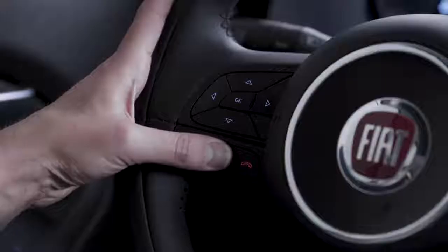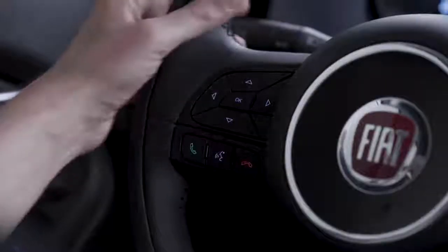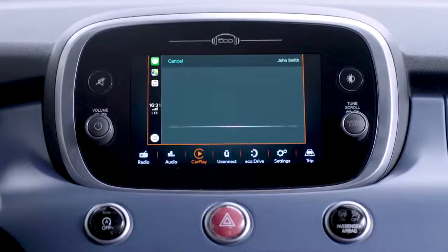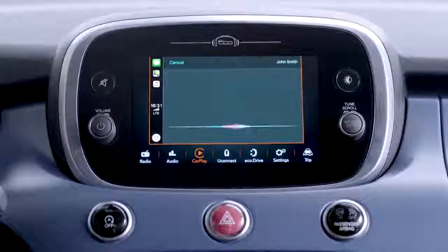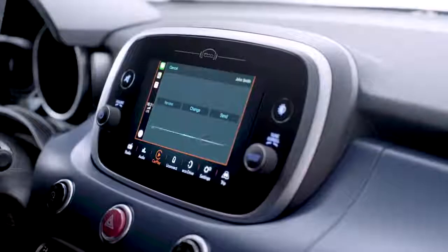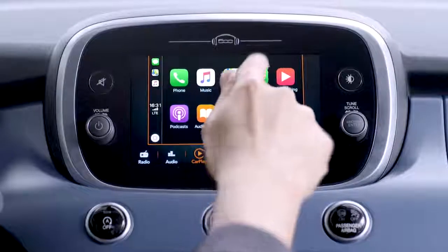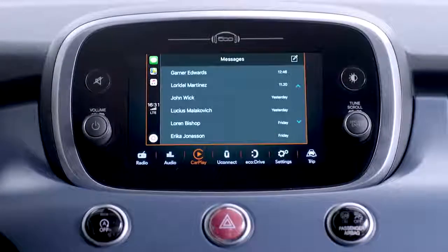To send a message, press and hold the voice control button on the steering wheel. Just say 'text', then say the name and dictate the message using plain words. Say 'yes' to confirm and the message will be sent. You can also tap the icon to access Siri or choose a past conversation to continue messaging.